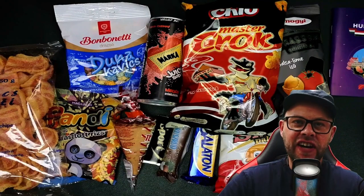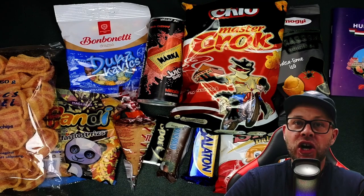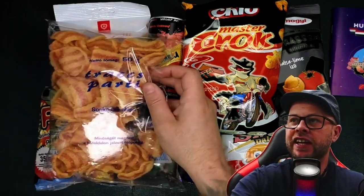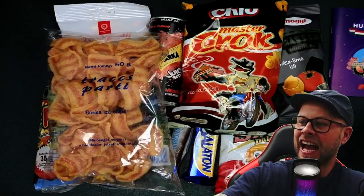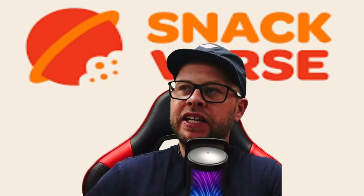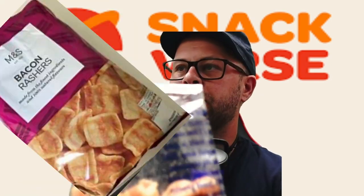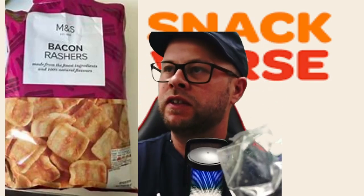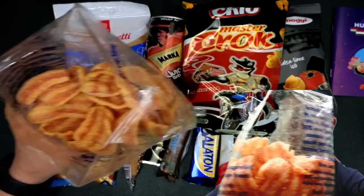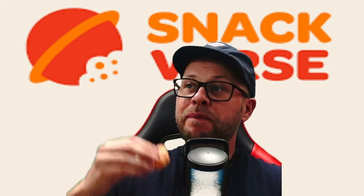Let's get straight into this one. If you know me, I love my savory snacks, and these straight away tickle my fancy. Let's have a go. These remind me straight away of bacon rashers — they're called in the UK. Look at them. Let's have a taste of the bacon rashers.